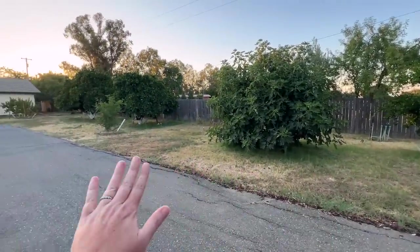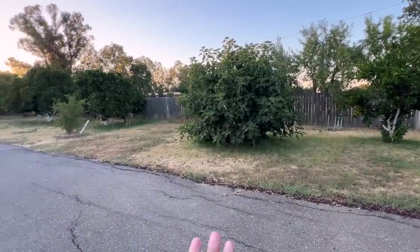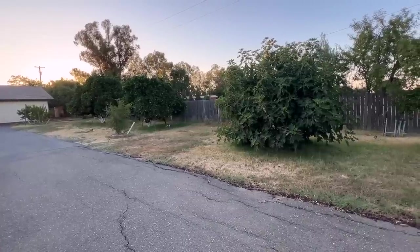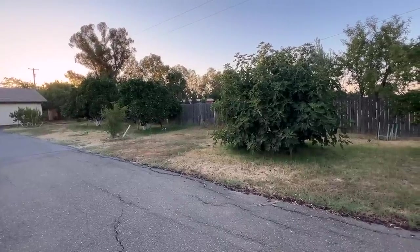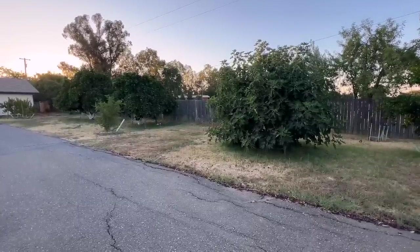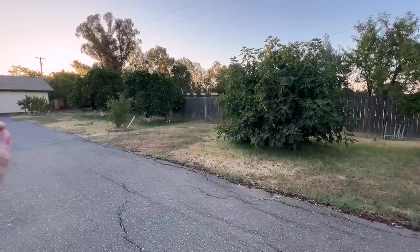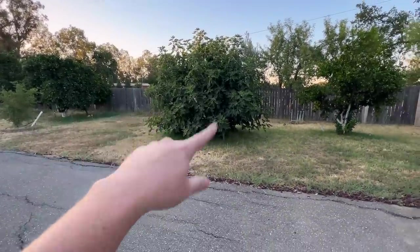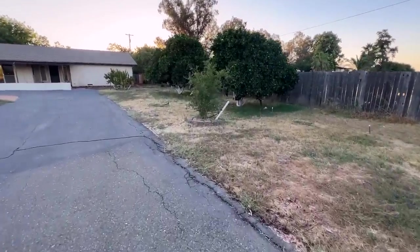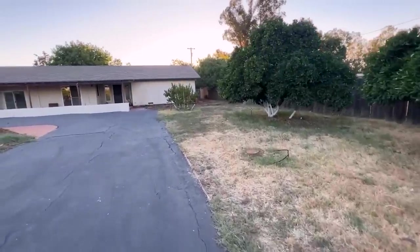He said my citrus trees are fantastic — really great, well cared for. They need water and care going forward. I do have someone coming out next month to help with the fruit trees. He loves my fig tree. The pomegranate looked fine, nothing to worry about. Then I noticed something interesting today on what I thought was just one tree.